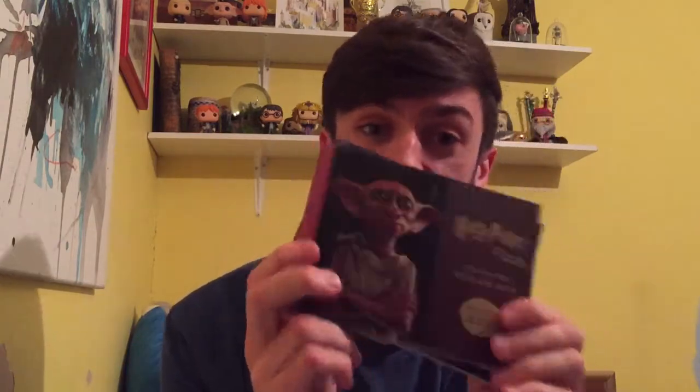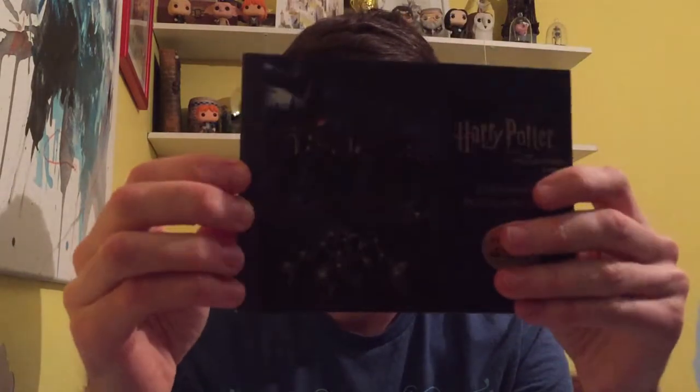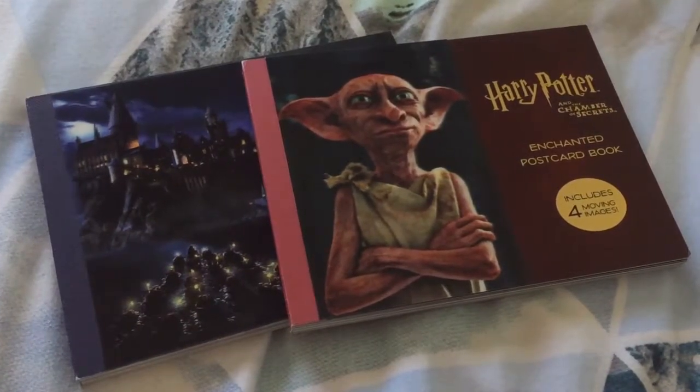I actually got two items I'd never seen before: these postcard sets, which my sister also bought me. They're fantastic – simple postcards, but each set has four that actually move. They're holographic, so it comes with four holographic cards which can be removed, plus 16 regular postcards. You get scenes from the films – this one is Philosopher's Stone and there's also Chamber of Secrets. It's a really simple idea but you get some of the best scenes. I'll try and get some close-ups so you can see them. They're great quality, and hopefully they'll be bringing out the rest of the series.